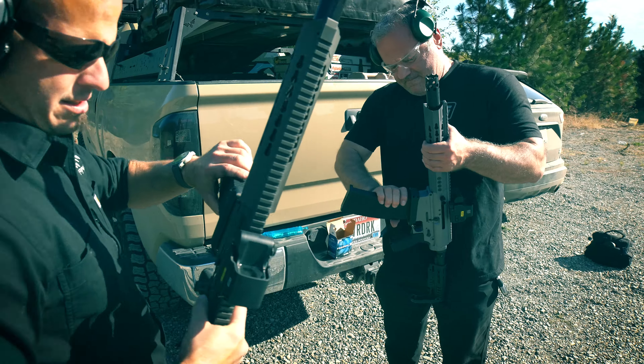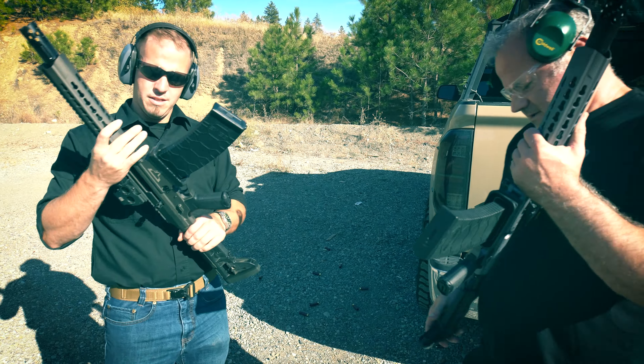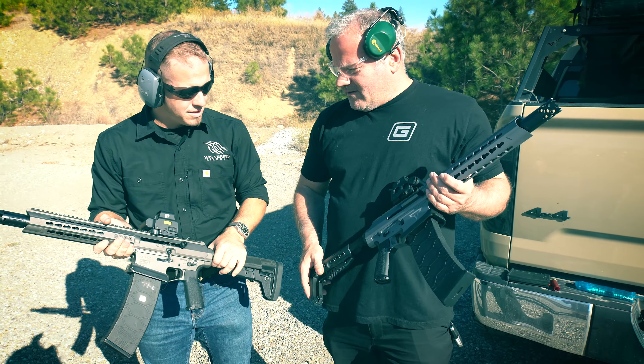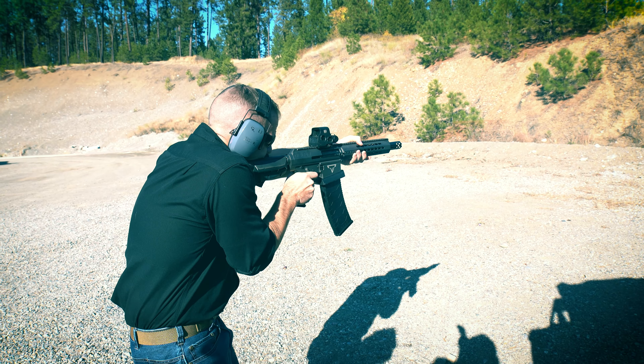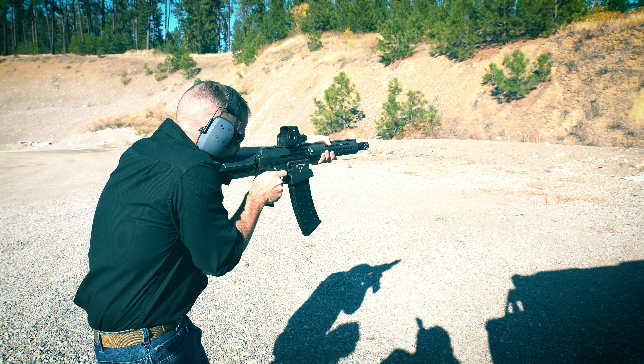I really enjoyed getting to know the guys at Genesis Arms and look forward to seeing our replica on their website next to the real thing. The Gen-12 is by far the best shotgun I've ever shot, and I look forward to getting my own.